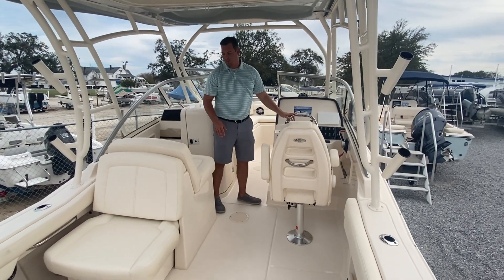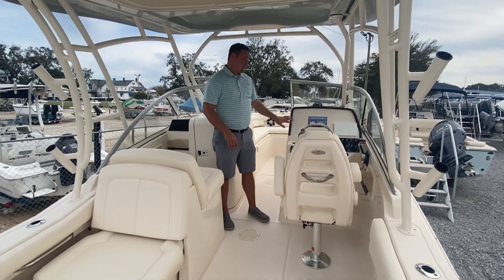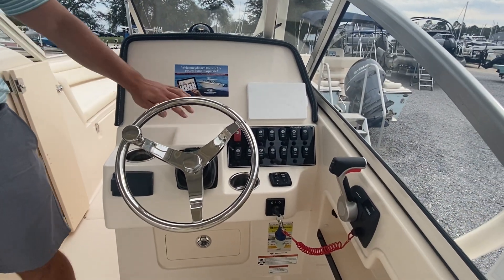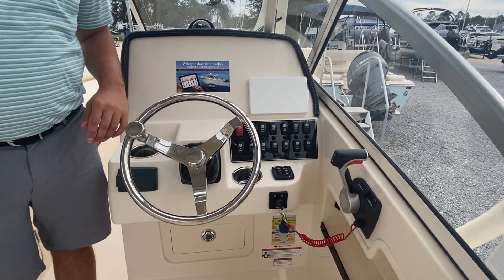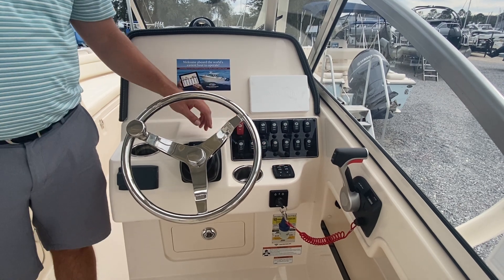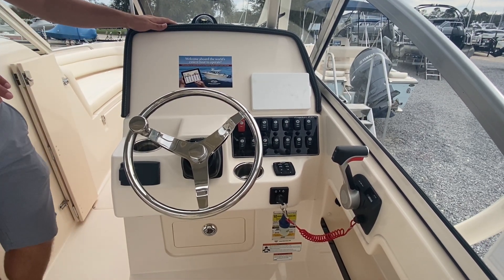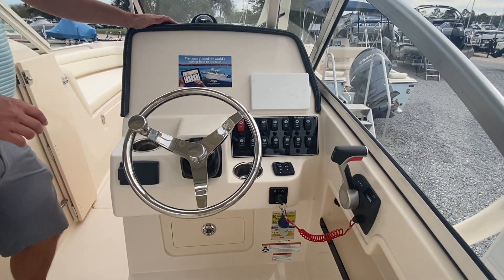I've got a fantastic helm chair and a really nice co-captain seat. The dash on the 235 Freedom is fantastic — there are a lot of nice toggle switches, easy to use and easy to read. My trim tabs are right here, and the Yamaha digital display is going to give me all the information I need about the engine. Right here I'm going to be able to put whatever I want.